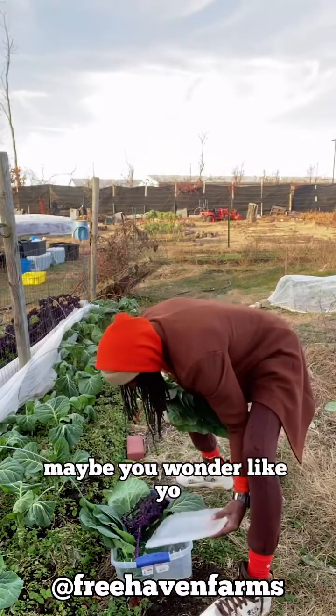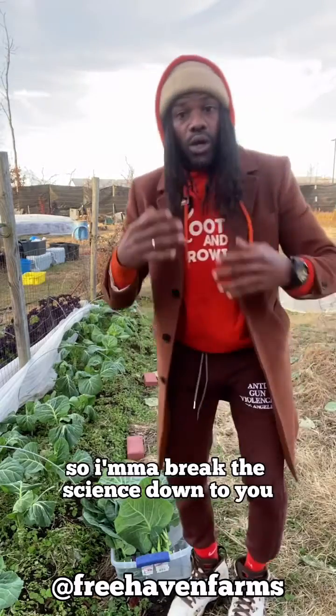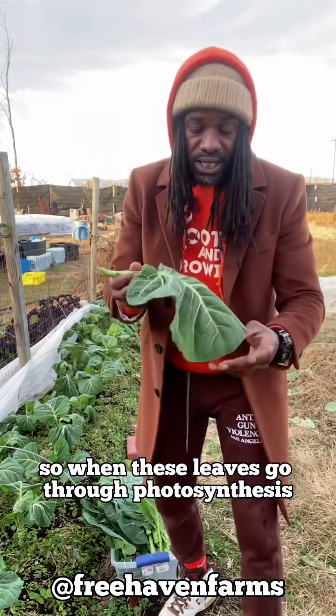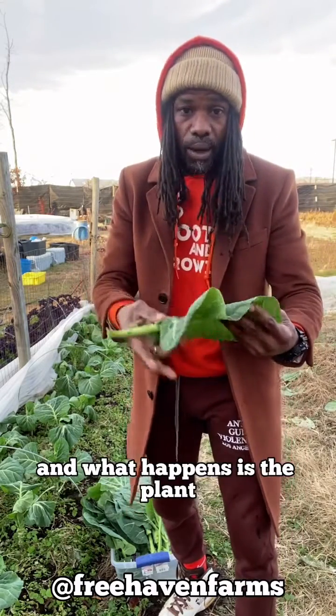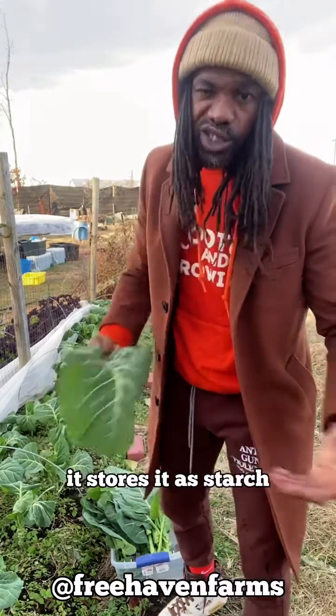Maybe you wonder how do the greens get sweeter after the frost? I'm gonna break the science down to you. When these leaves go through photosynthesis, they create sugars within the leaves of these plants. And what happens is the plant — the leaves — converts those sugars to starch, and it stores them as starches.